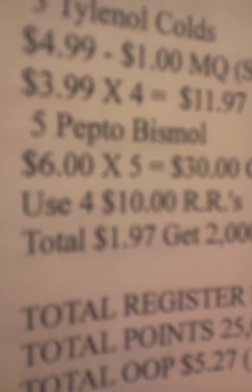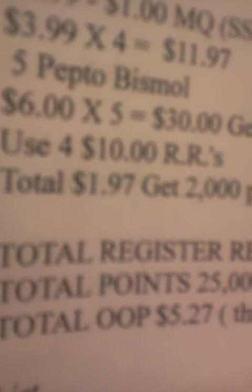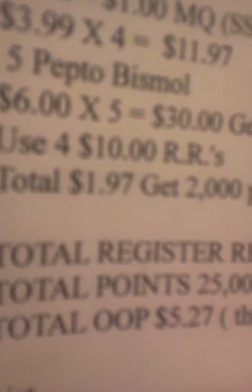Transaction 9: three Tylenol Colds at $4.99 — there's a $1 manufacturer's coupon from the 10.8 SmartSource, making them $3.99. I'm going to get 3,000 points from that. I'm also going to get five Pepto-Bismols, ringing up at $6 — if you spend $30, you get 5,000 points. I'm going to use four of my $10 register rewards. My total out of pocket will be $1.97, and I'm going to get 2,000 points when I spend over $20.